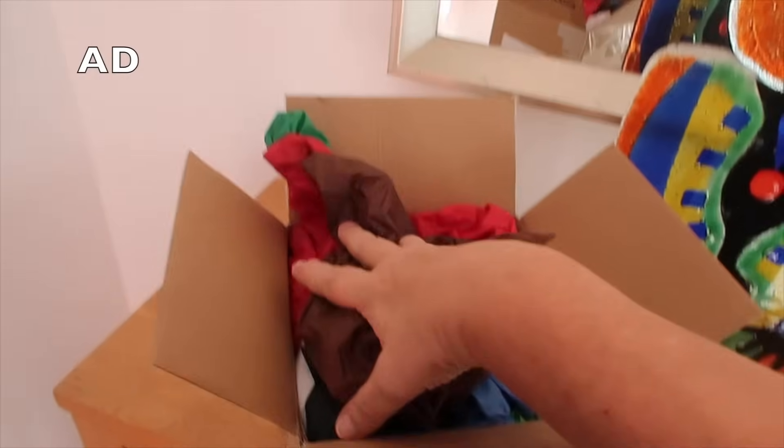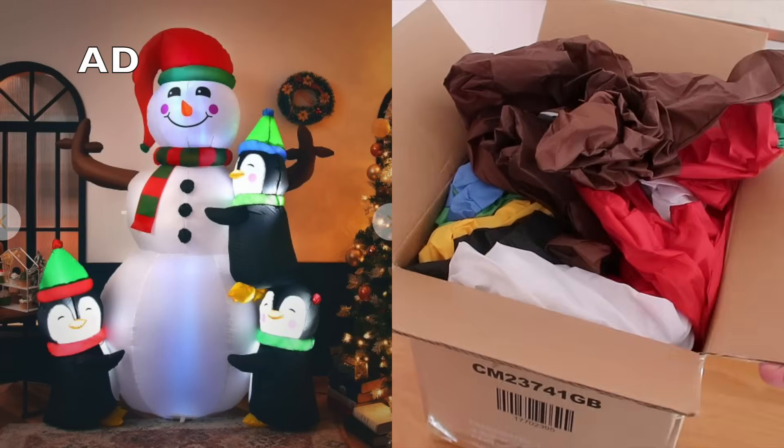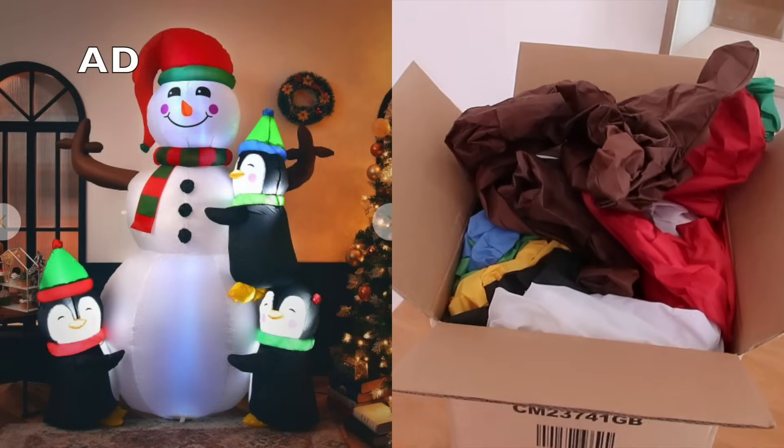The second thing I got is not actually for me — it's for my friend Karen. She mentioned a few weeks ago that she really wanted a big inflatable snowman to put inside her lounge for when her grandchildren come on Christmas morning. She's got three young grandchildren. When Costway got in touch with me I saw they had a huge range of well-priced inflatables, so I asked her to pick one. She picked a snowman with three penguins. It's about two metres tall. It comes with a self-inflating pump, so she's going to be chuffed to bits.